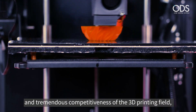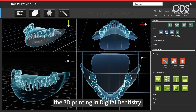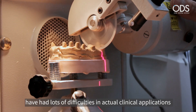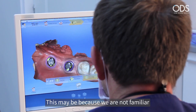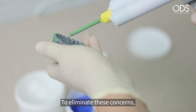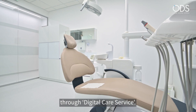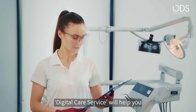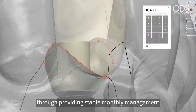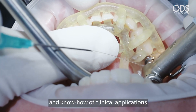Despite the remarkable development and tremendous competitiveness of the 3D printing field, 3D printing in digital dentistry, contrary to expectation, has had lots of difficulties in actual clinical application. This may be because we are not familiar with the new field of 3D printing and its clinical application. To eliminate these concerns, ODS provides the dental 3D printing workflow through digital care service. Digital care service will help you to apply 3D printing equipment easily in actual clinical situations through providing stable monthly management and sharing design and know-how for clinical application.